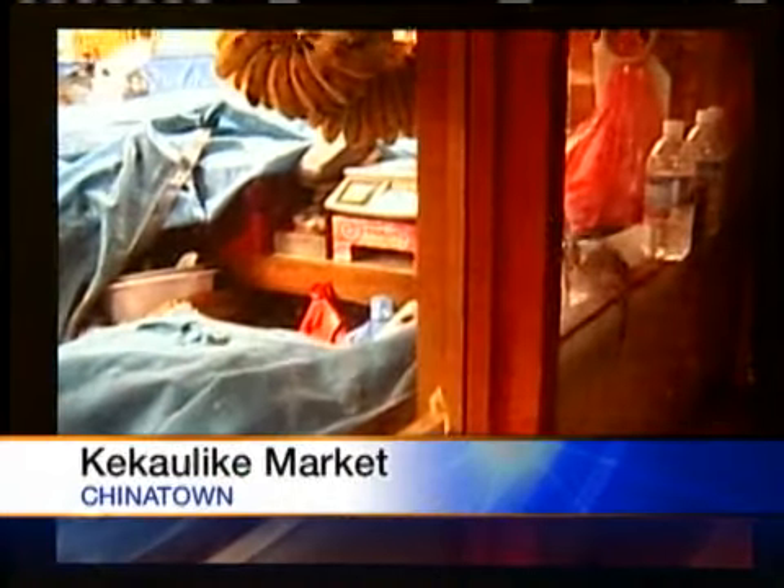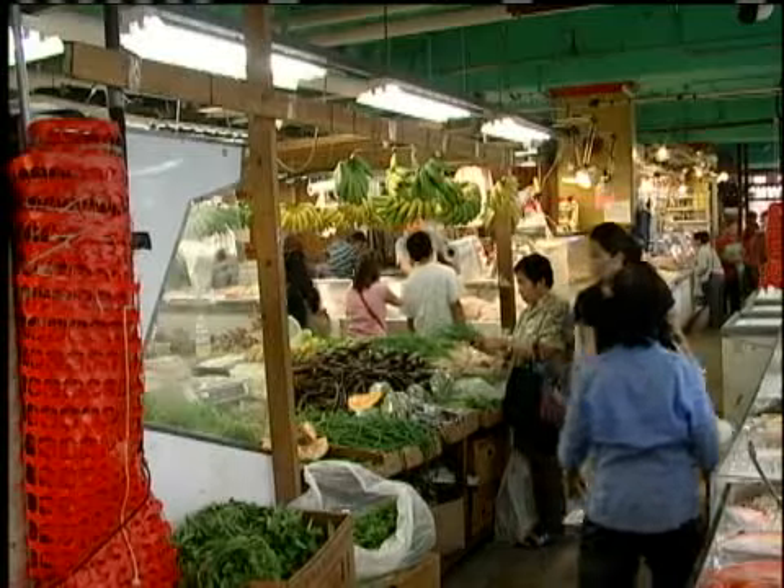A community activist shot this video of the inside of Kei Kaoli Kei Market the night before Thanksgiving. It was a rat circus. Since the release of this video, Kei Kaoli Kei Market has been under the microscope.